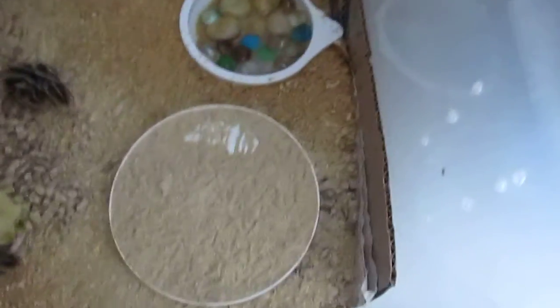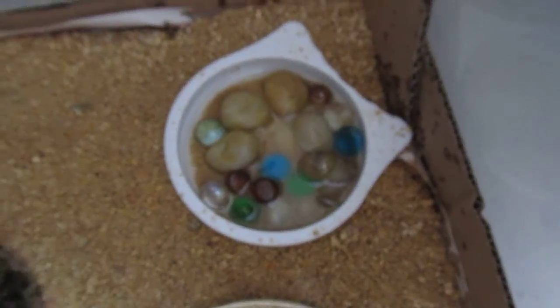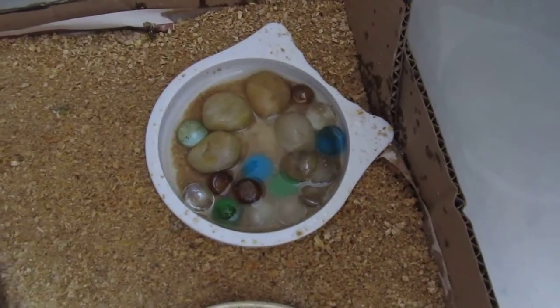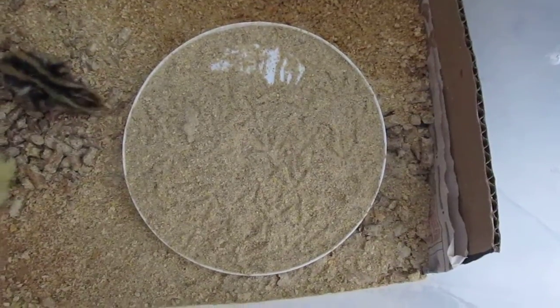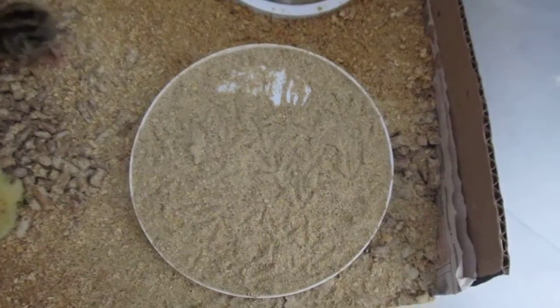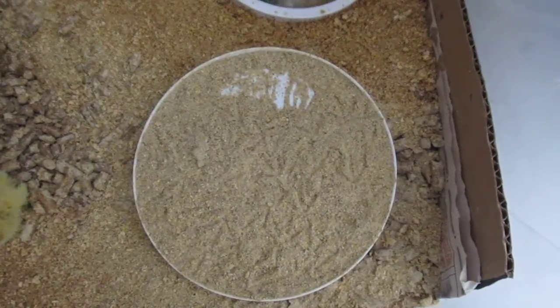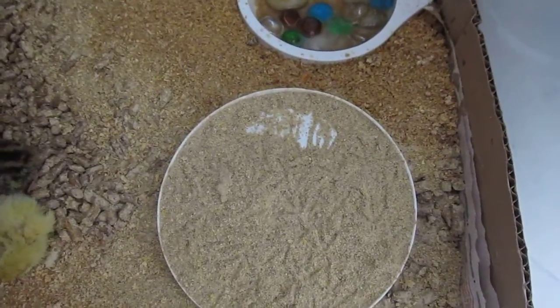This is the water dish with pebbles and marbles in it so that they don't drown themselves. And this is a number 10 can plastic lid — I ground up their feed and put it in the lid so it's easy for them to access the food.